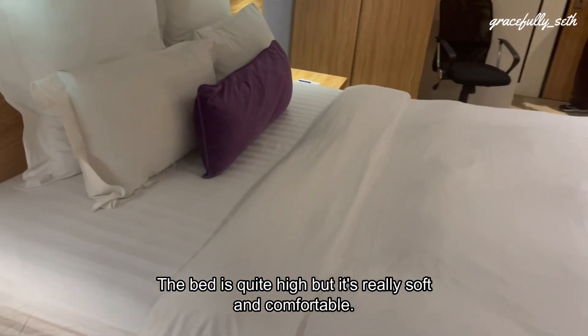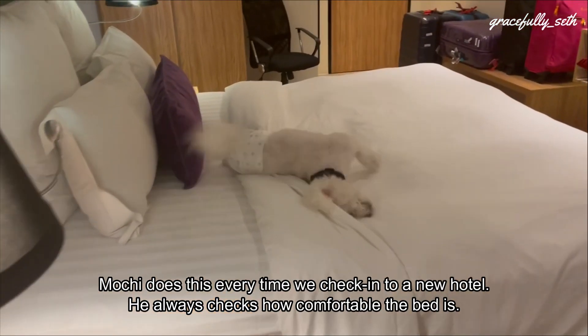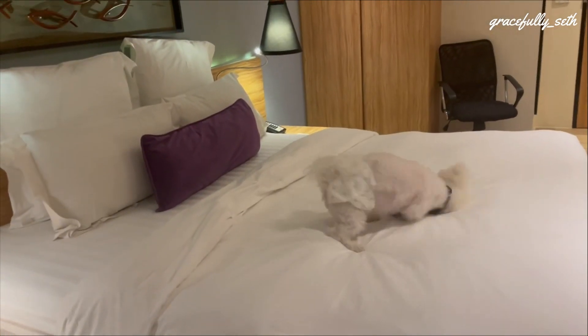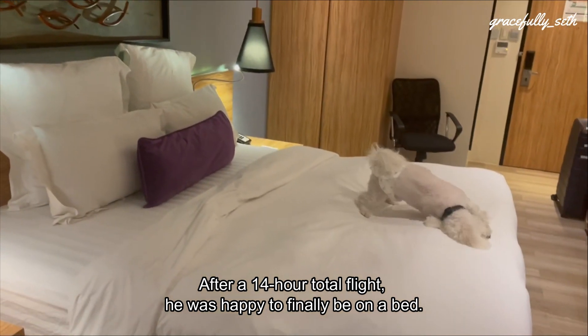The bed is quite high but it's really soft and comfortable. Mochi does this every time we check into a new hotel — he always checks how comfy the bed is. After a 14-hour total flight, he was happy to finally be on a bed.